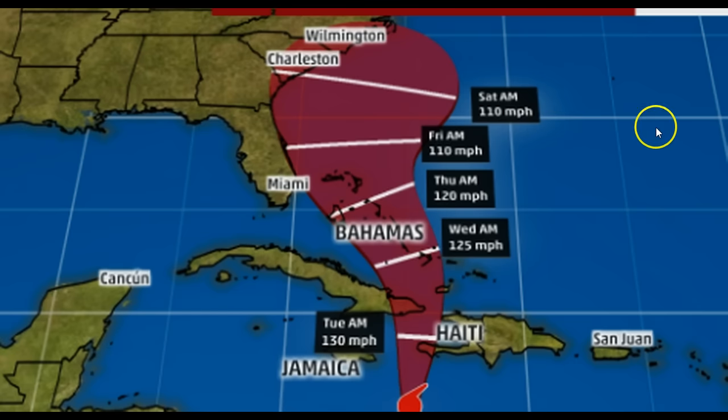We also have another high pressure system kind of pushing it this way. We're going to have to wait and see in the next couple of days if this high up here pushes off to the northeast — if it does, that potentially will allow this to stay off the coast. But all the models right now have it heading to a very close hit on the coast of the Carolinas. It may not be at 140 miles an hour, but it still could be at 110.